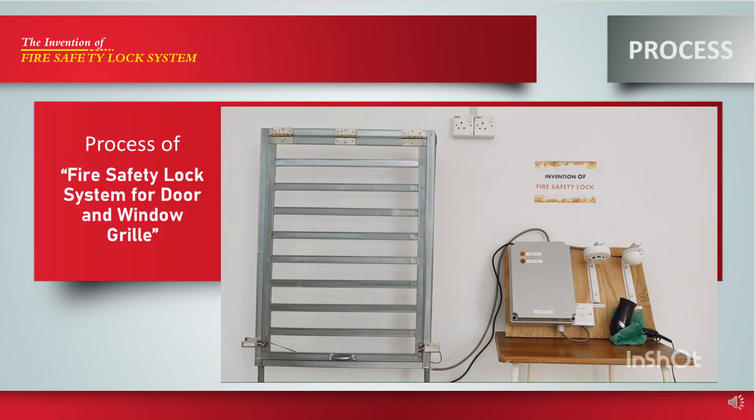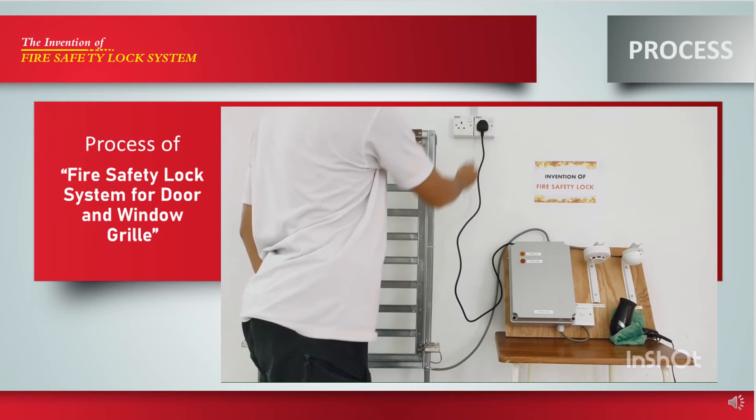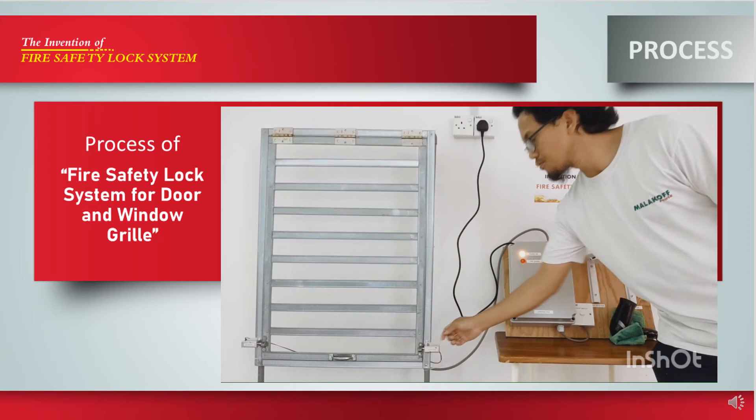This is the process of the fire safety lock system. First, connect the control box to the house socket outlet for electrical incoming supply. Switch on the control box to run the system. Once it's on, the yellow LED indicator light will lit up continuously, meaning the system is running. Under normal condition, the magnetic solenoid for the door can be unlocked manually using the one-way switch. When fire occurs, the smoke or heat detector will be triggered and send a signal to the control box to unlock the magnetic solenoid automatically.